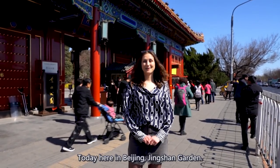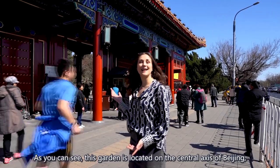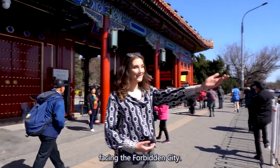Hello everybody, we are Let's Locals today here in Beijing, Jingshan Garden. As you can see, this garden is located on the central axis of Beijing, facing the Forbidden City.